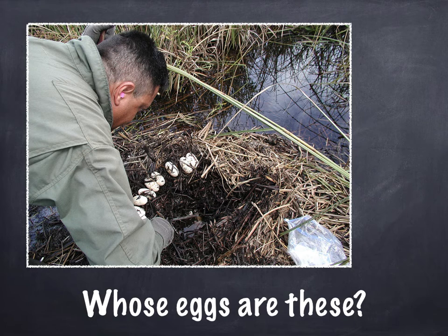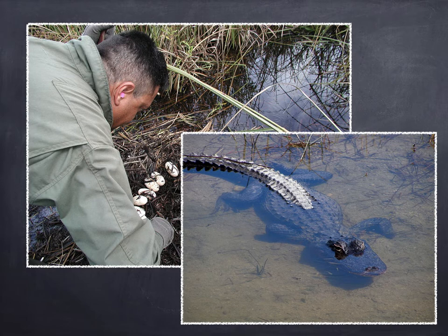Whose eggs do you think these are? I notice it's near the water — it kind of looks a little bit swampy. I think this person is counting the eggs so they can keep track of how many animals are going to hatch. These eggs are alligator eggs. He has to be really safe because alligators are pretty dangerous. Luckily we don't have alligators in Boston unless you go to the zoo, but alligators lay eggs too.